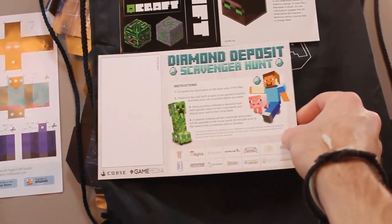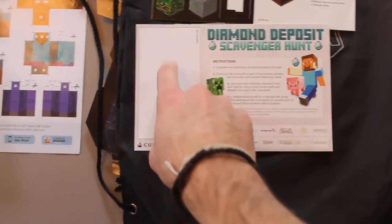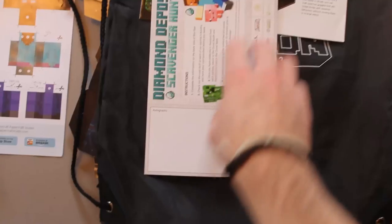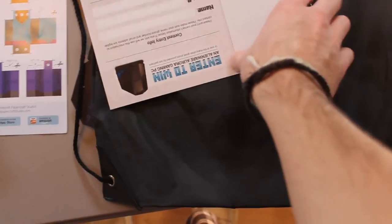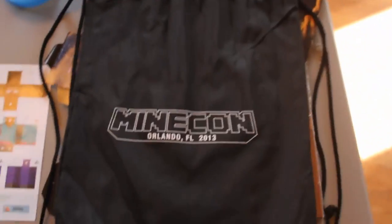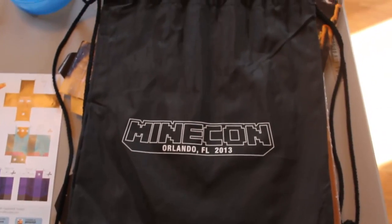This was the Diamond Deposit scavenger hunt poster, and they had cards attached so you could get autographs — it literally says autographs on there. They did that because they knew people were going to be getting a bunch of autographs. This is also the drawstring backpack that all the goodie stuff came in, which was nice to carry around all weekend. Always loved those drawstring backpacks.